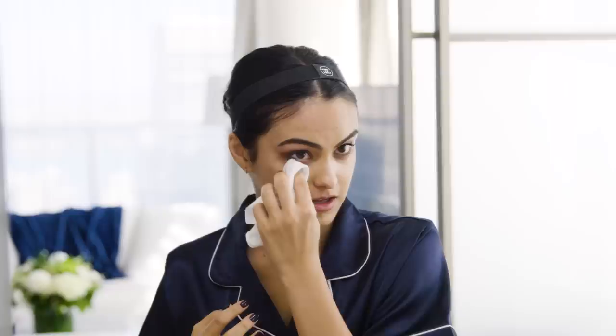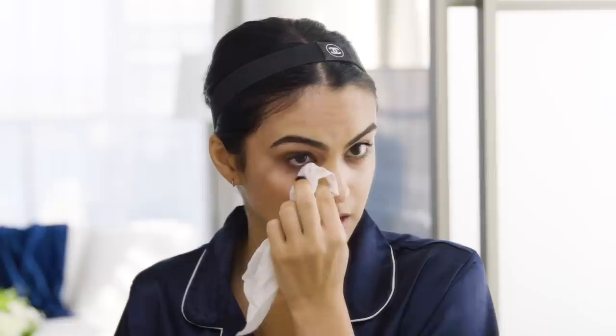Even if I think I'm gonna end up sleeping with makeup on, by the time I get to bed I'm like, no, I can't do it. I have to wash it off because you can feel that layer just seeping into your pores. And especially with wipes like this, it really doesn't take that long. You always have the time — you gotta make the time, to be honest.